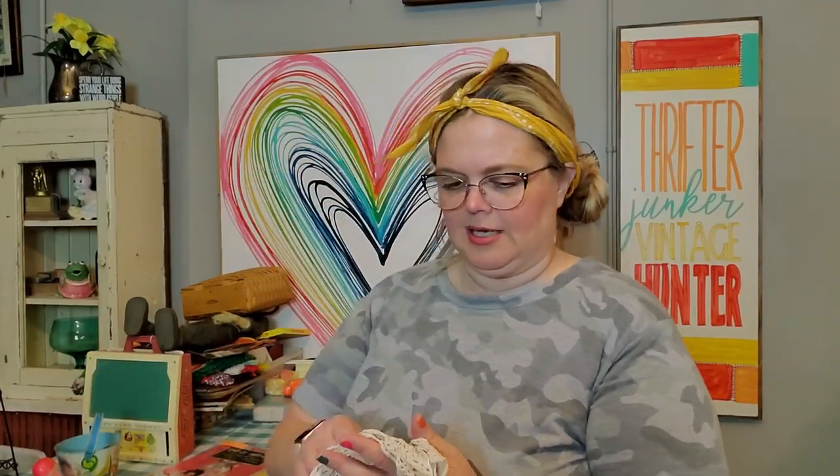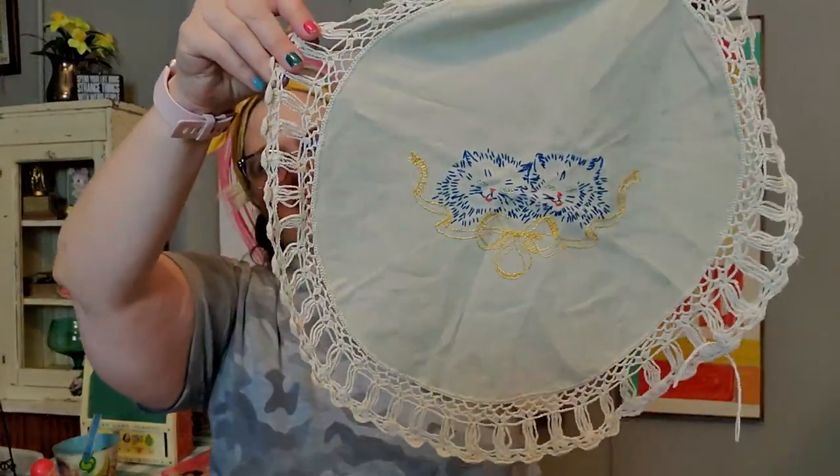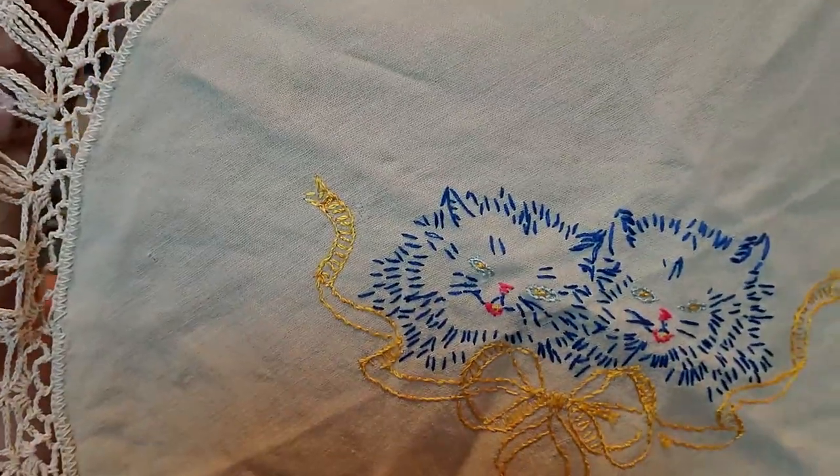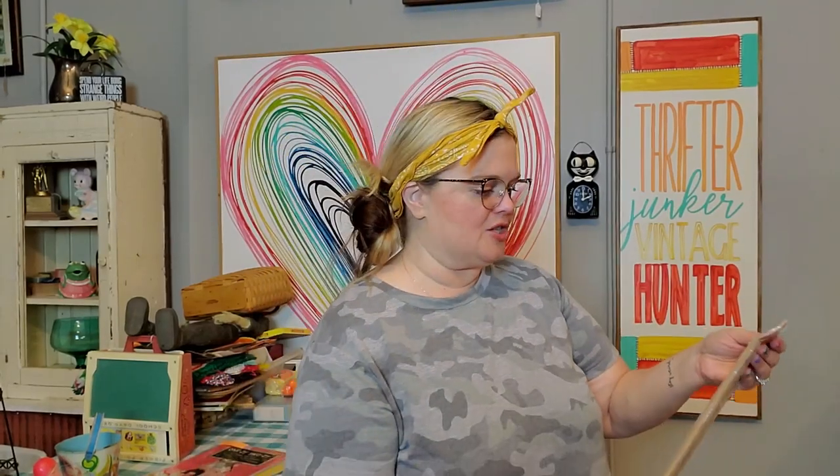Then I got this linen — I think this is the only linen I got. It's just a little kitty cat doily with two little blue kitties on it. And I got this — it intrigued me. I think it's because it was in the original packaging, and I'm a sucker for things in the original packaging.